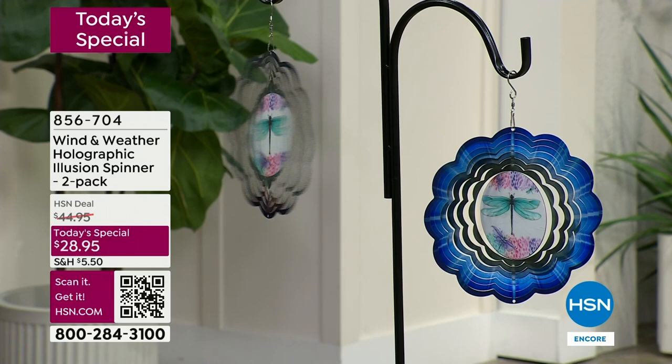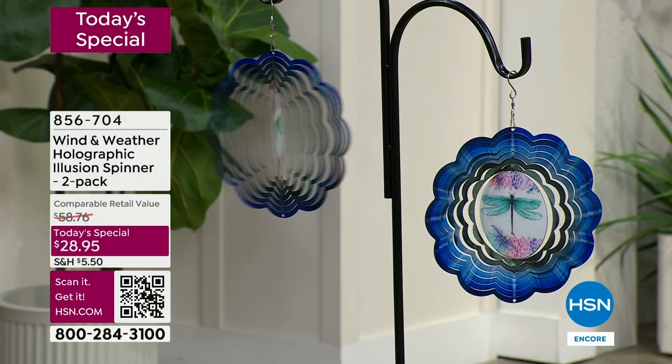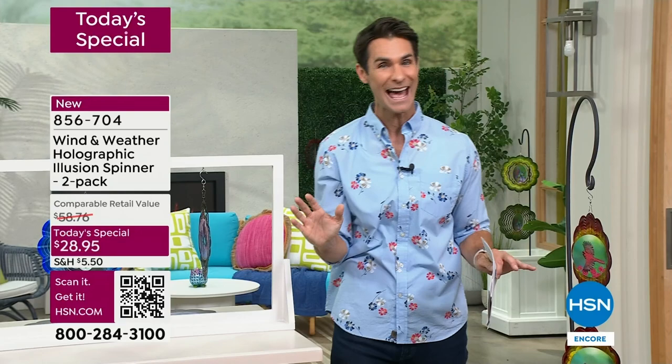That breeze gives you movement, gives you depth, gives you that starburst effect. And then in the middle, for the first time ever, that moving hologram. So that was the dragonfly.